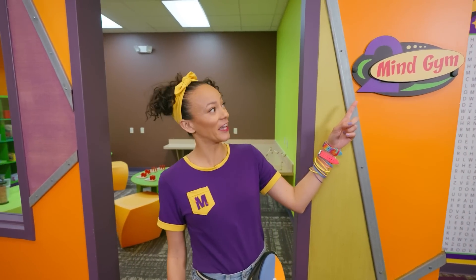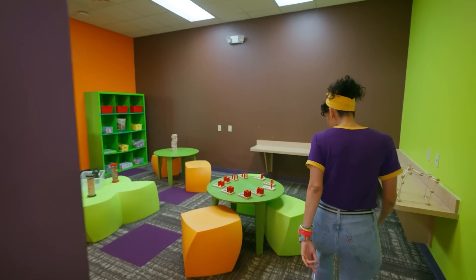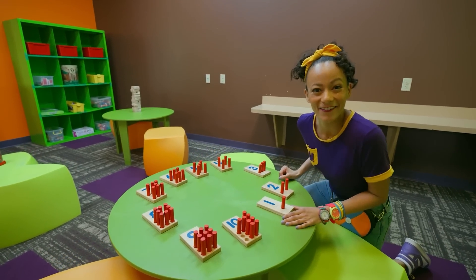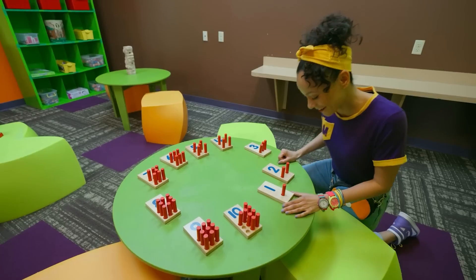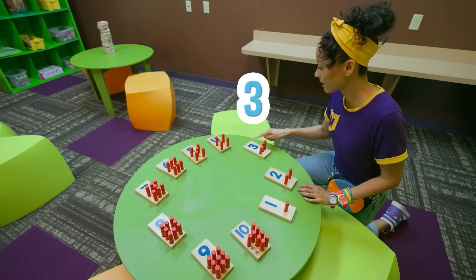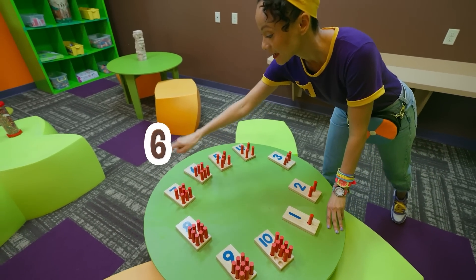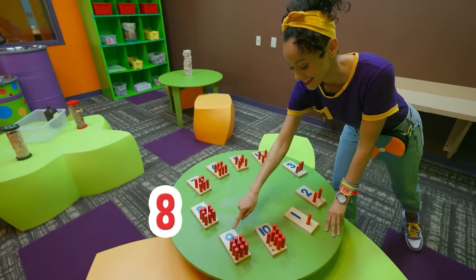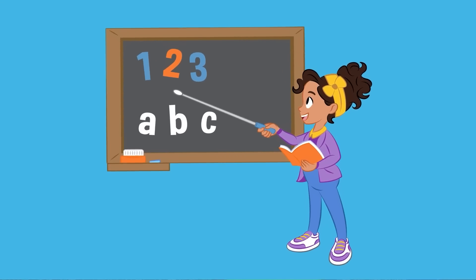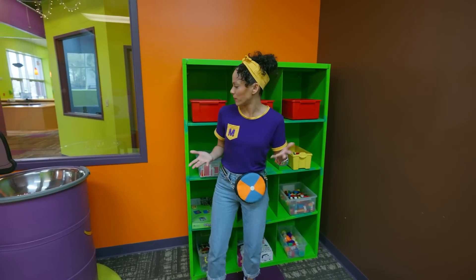Mind gym! This must be a room for your mind. This is so cool. I recognize some numbers here — can you count with me? We have one, two, three, four, five, six, seven, eight, nine, ten. That's so fun. I don't see any items yet for our science experiment.